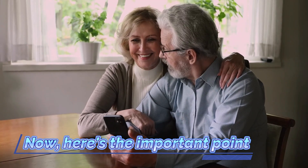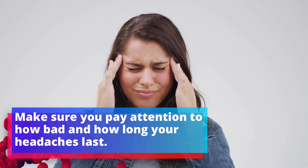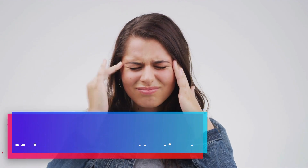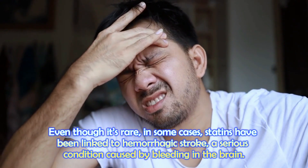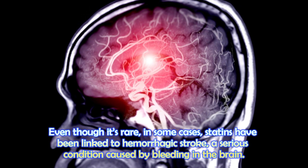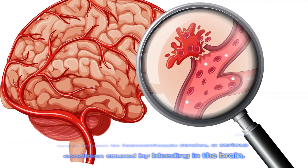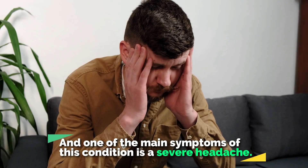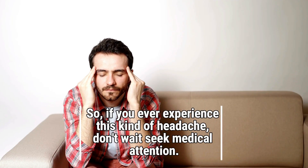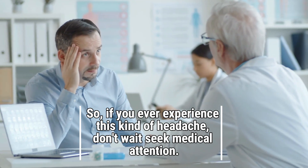Here is the important point: make sure you pay attention to how bad and how long your headaches last. Even though it's rare, in some cases statins have been linked to hemorrhagic stroke — a serious condition caused by bleeding in the brain — and one of the main symptoms of this condition is a severe headache. So if you ever experience this kind of headache, do not wait. Seek medical attention immediately.